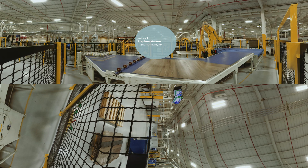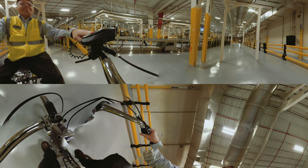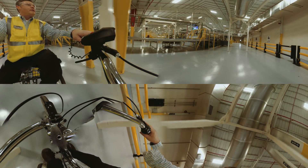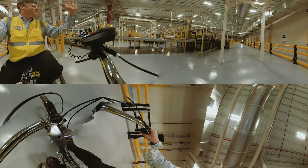PlantRP is one of Shaw's newest facilities. We have put into place many new ideas and practices that support next-generation manufacturing. We network and share best practices with other high-performance companies like Amazon, Caterpillar, and Lowe's Distribution.